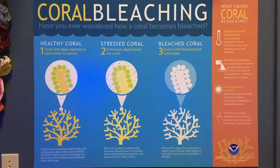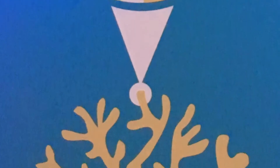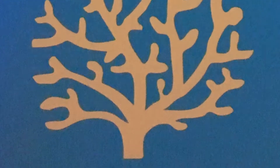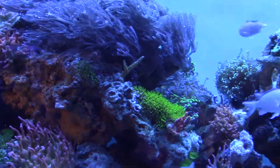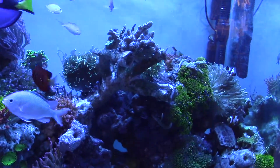When coral is bleaching, a live healthy coral will have a certain type of algae that lives within the coral tissue. That is a symbiotic relationship between the coral and the algae, so each will benefit from living together.